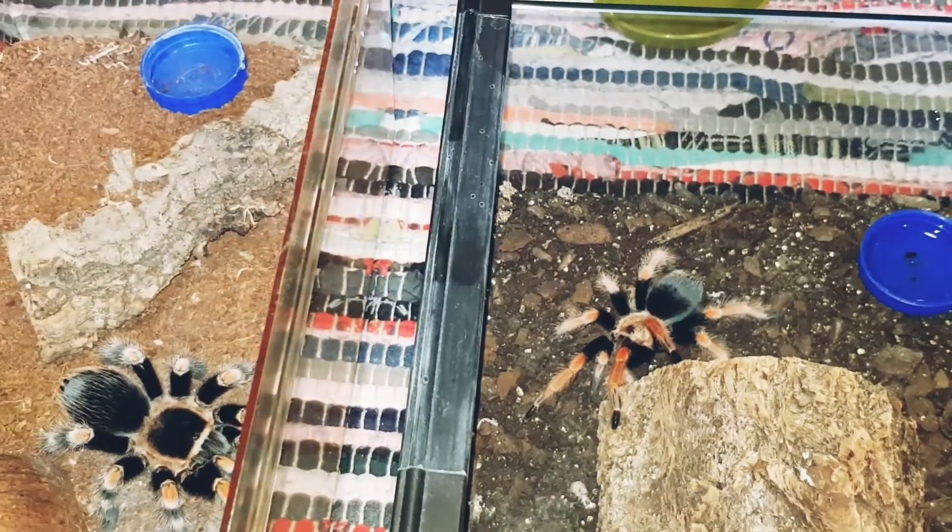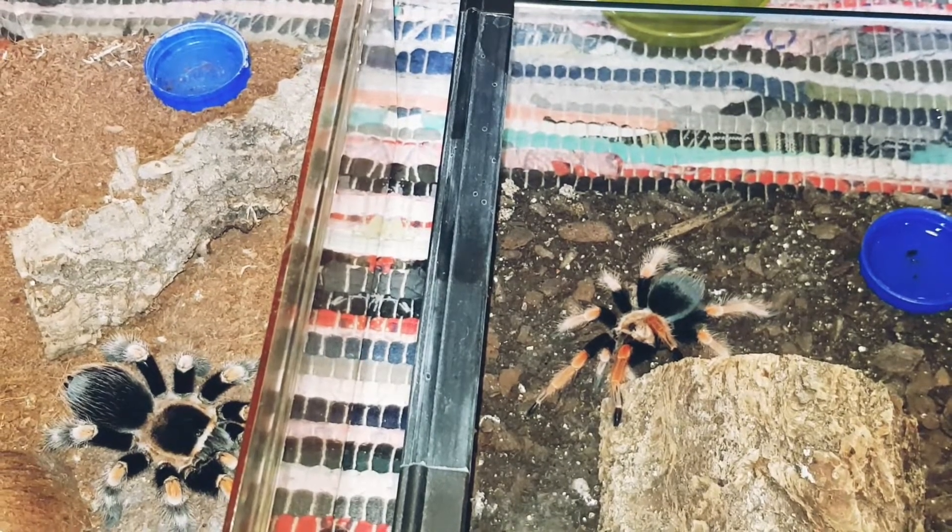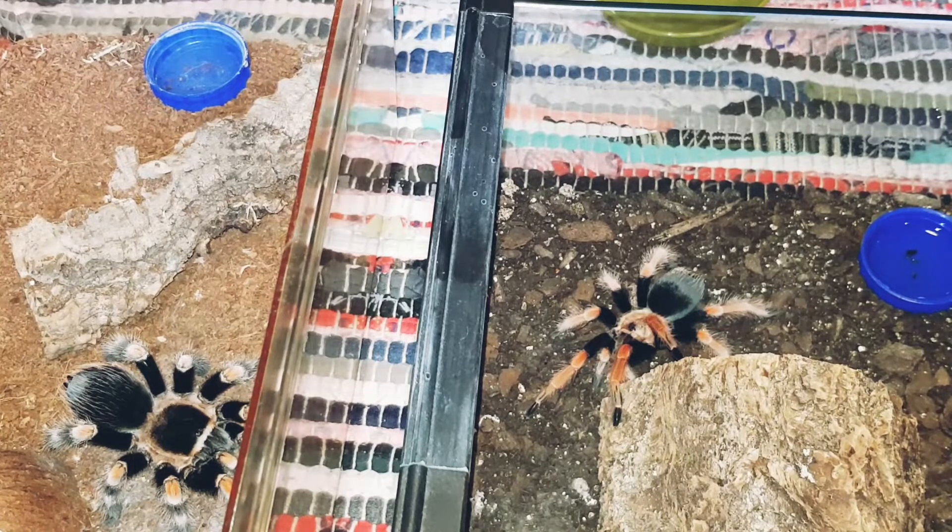Hi, it's 8legsUK. We're back with a feeding update on our two recent multi-day Brachypalmas — our Brachypalma boehmei and our other Brachypalma.